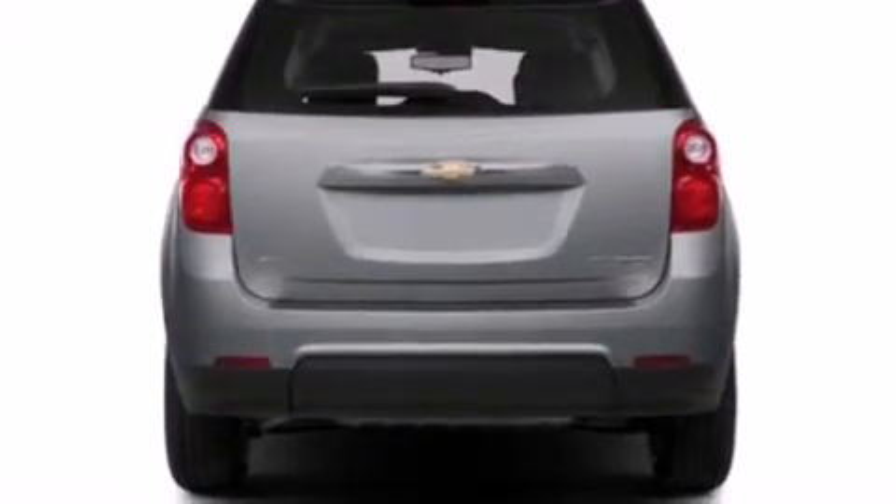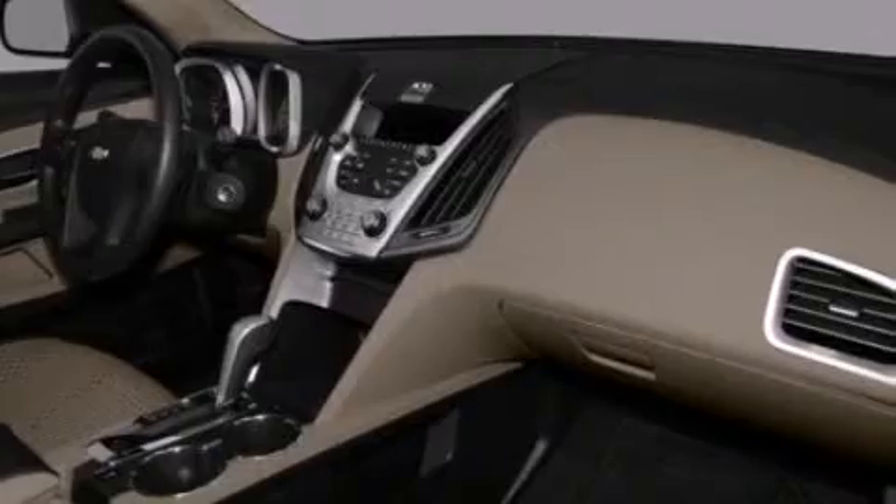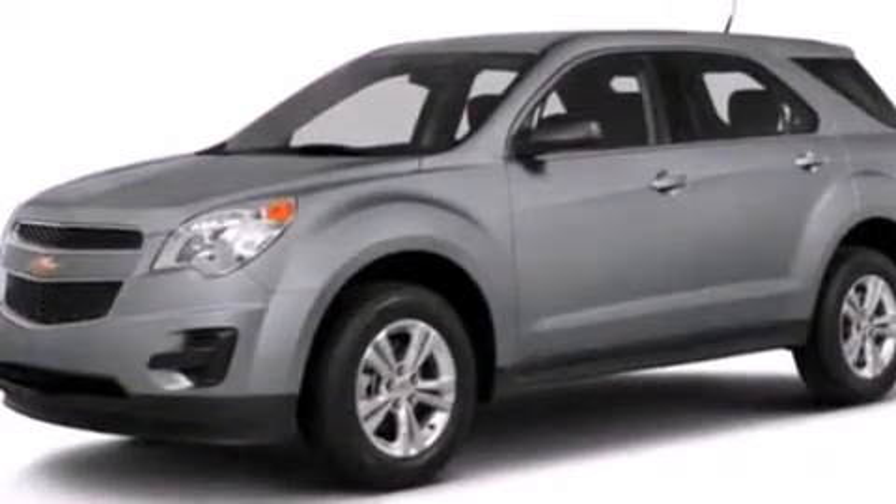Also included are latch-ready child seat anchors, an engine immobilizer theft deterrent system, an anti-lock braking system, a keyless entry system, and an auxiliary power outlet.